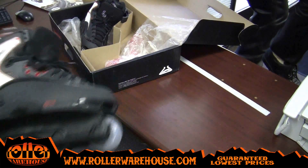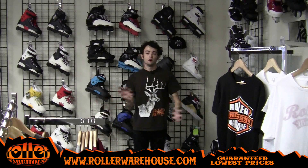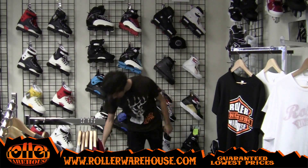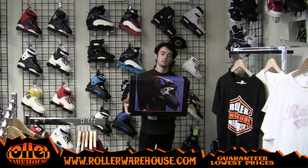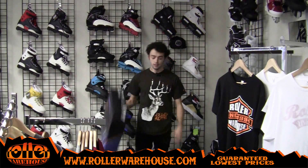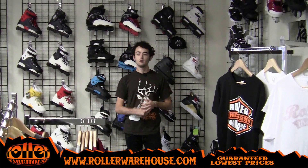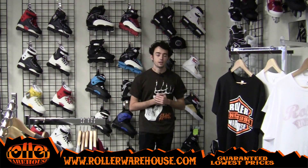Just got these in stock today — Haffey 2.2s. Alright, well this is Hertz signing out, Roller Warehouse product review blog. Chris Haffey 2.2s, in stock now and shipping. Hit us up at 1-800-772-2502. Get you all set up — any questions or anything, feel free to call us.